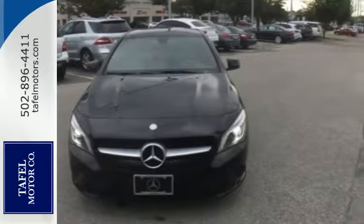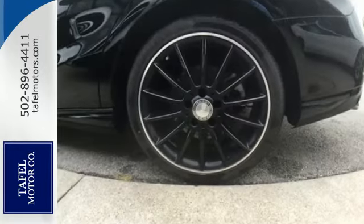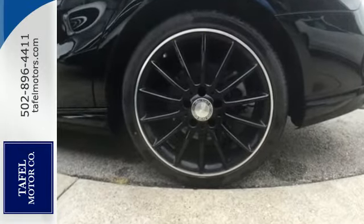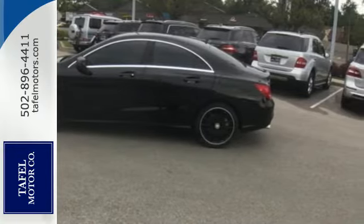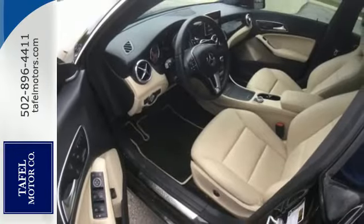From keyless entry, multifunction steering wheel and driver memory seats, to the rain-sensing wipers and stability and traction control, this sedan is designed to make your commute safe and convenient.